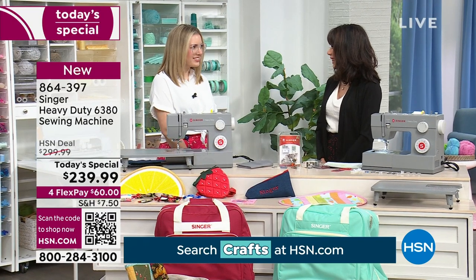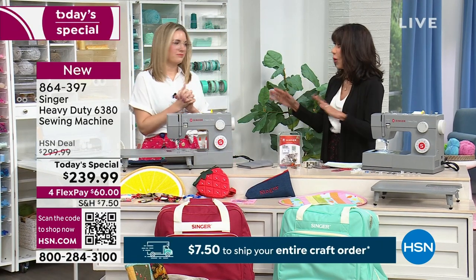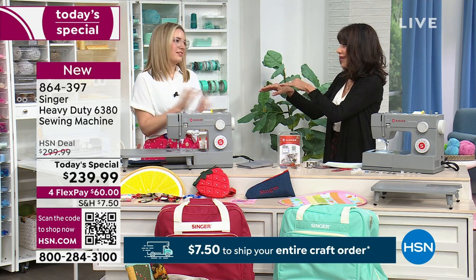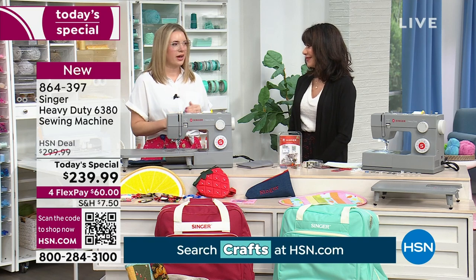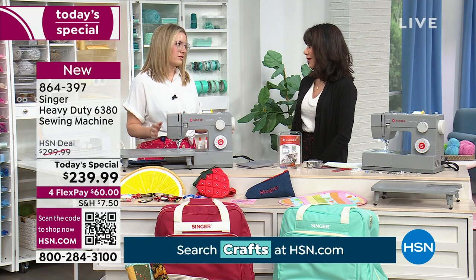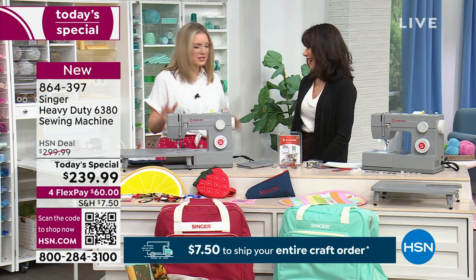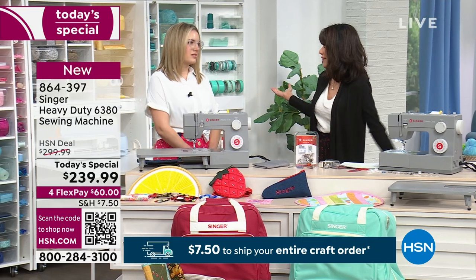Let me bring in my fabulous guest Miss Bethany McHugh, who has been sewing for 30 years and has been with the Singer brand for three years. She is the national educator — so she is the one to talk to. I'm super passionate about the Singer brand and the heavy duty line. When you think sewing machine, you think Singer — that's what everybody thinks.